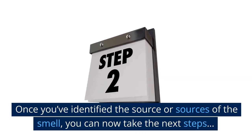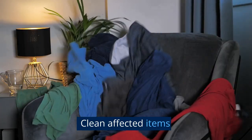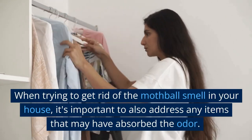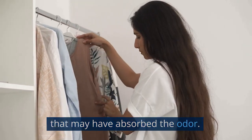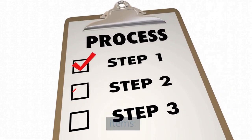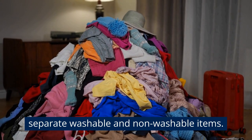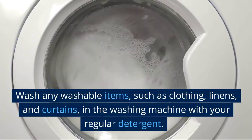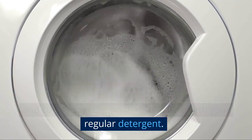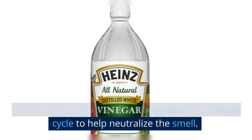Once you've identified the source or sources of the smell, you can now take the next steps. Clean Affected Items. When trying to get rid of the mothball smell in your house, it's important to also address any items that may have absorbed the odor. Sort through all items in the affected area and separate washable and non-washable items. Wash any washable items, such as clothing, linens, and curtains, in the washing machine with your regular detergent. Consider adding a cup of white vinegar to the wash cycle to help neutralize the smell.